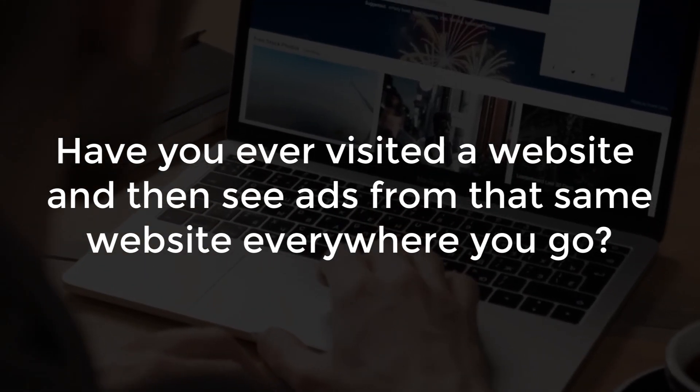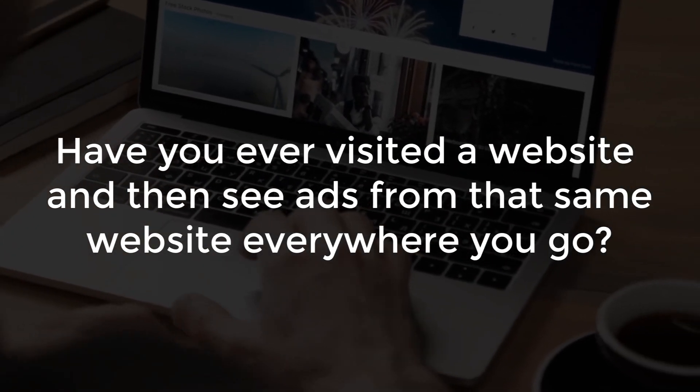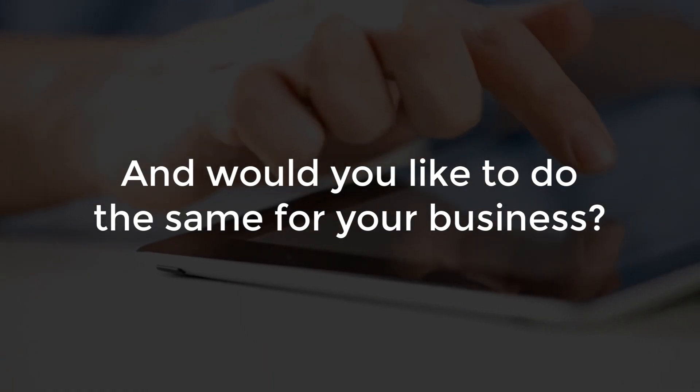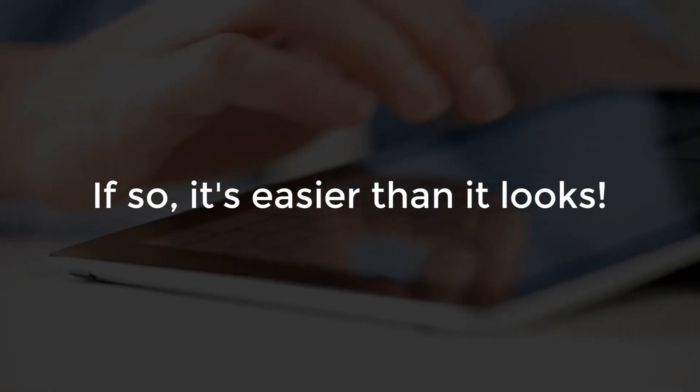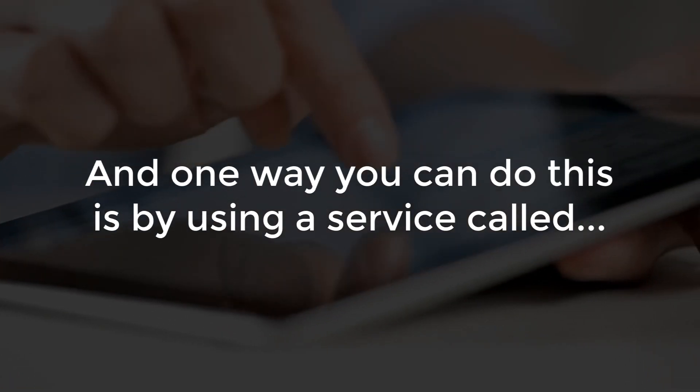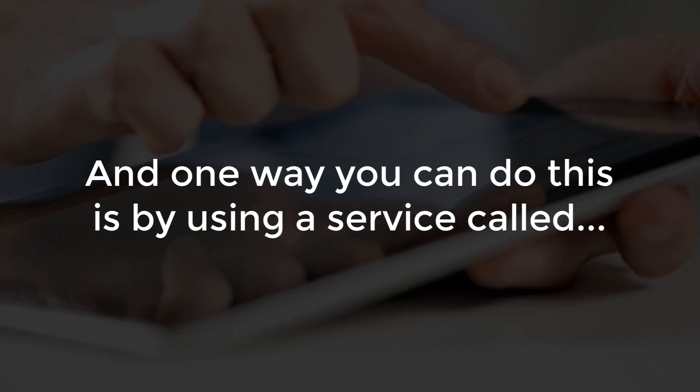Have you ever visited a website and then started seeing ads from that business everywhere you go? If you have and you'd like to do the same for your business, it's actually easier than it looks. One way you can do this is using a service like AdRoll.